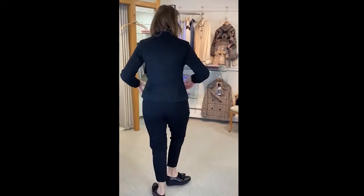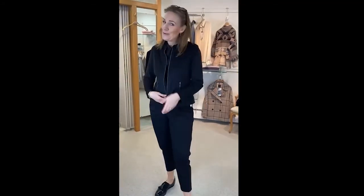It's from Just White. Love it. Hope you're well — lots of love. Bye.